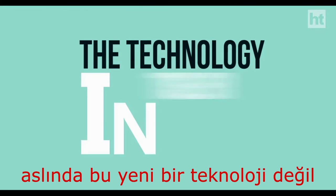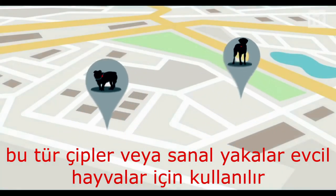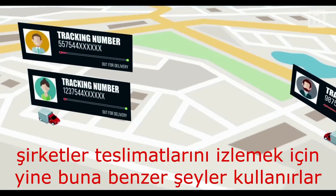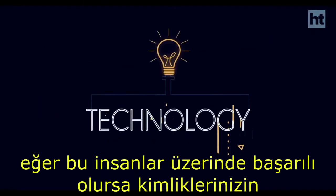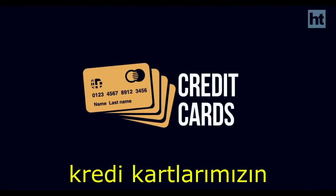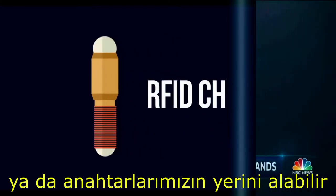The technology in itself is not new. Such chips are used as virtual collar plates for pets, and companies use them to track deliveries. If successful, the technology can replace employee badges, credit cards, and key cards for certain functions at the facility.